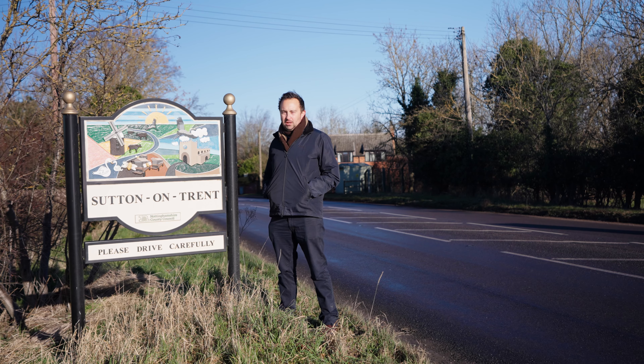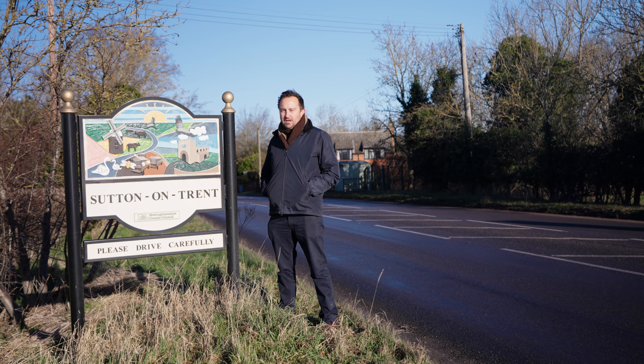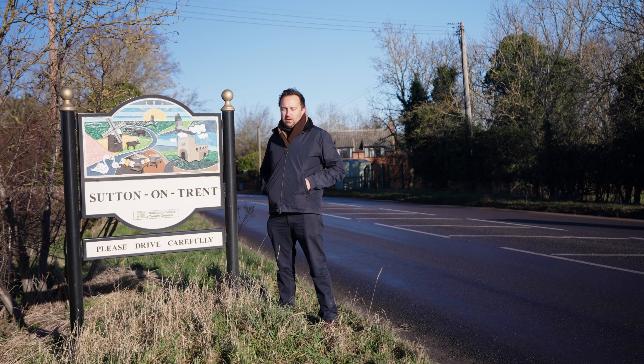Local tourist attractions include Clumber Park, Sherwood Forest and Rufford Abbey, as well as a little bit further away, Belvoir Castle.